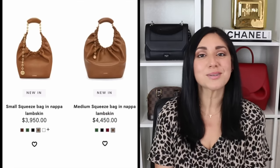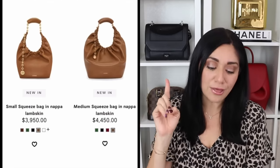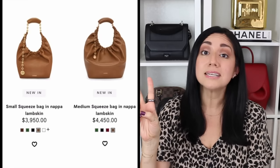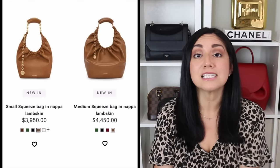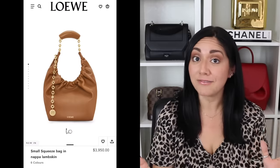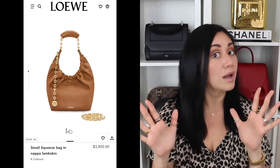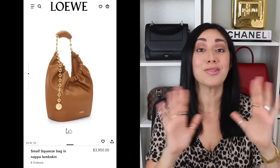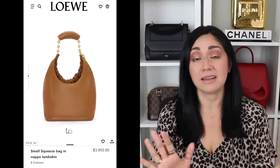Now the next bag is the Squeeze bag. The Squeeze bag is available in two different sizes: the small, which comes in at $3,950 here in the States, and the medium, which comes in at $4,450. It's available in a variety of different colors and features beautiful Napa lambskin. Just because I like a fashion house, it doesn't mean it's going to cloud my judgment. When I first saw pictures of the Squeeze bag, I was like: what is going on? There are some things I like about it, but for the most part I'm not a fan.